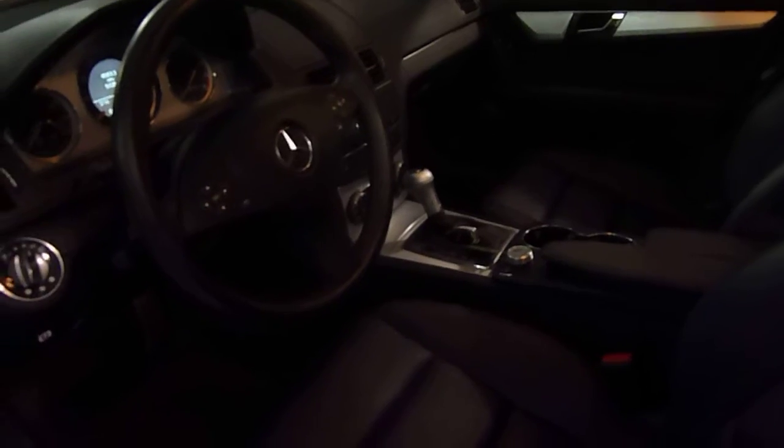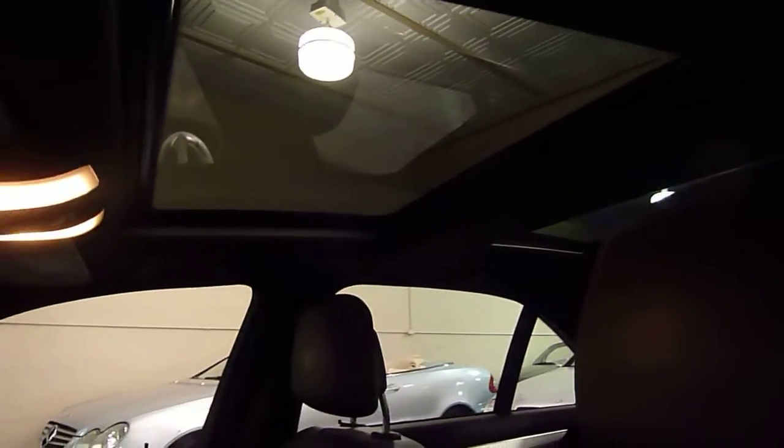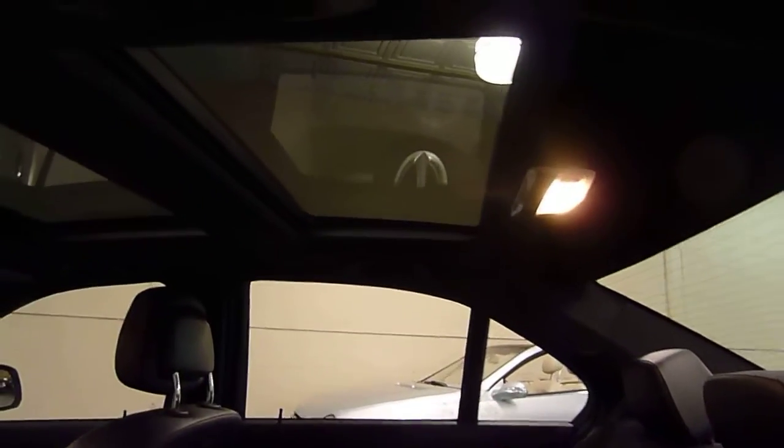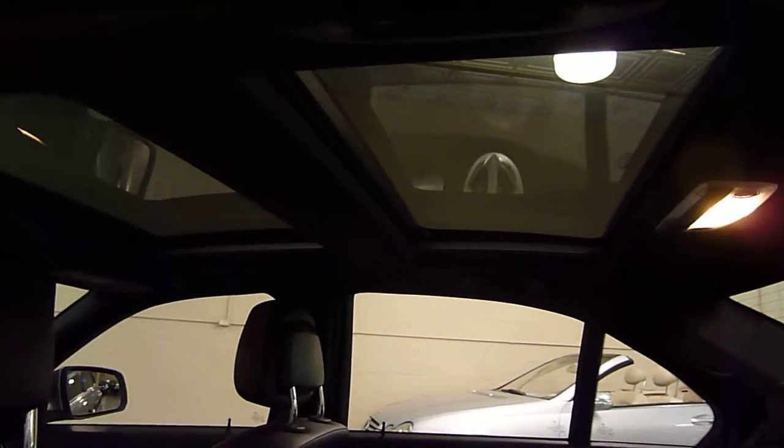This one is equipped with power seats, and they are heated in the front. It also has a Power Panorama Sunroof with Power Shade — a very nice feature that gives you that open air feeling even when it's raining, with power shades that come out and block the sun. Lots of room in the back seat, and it also has a power rear shade.